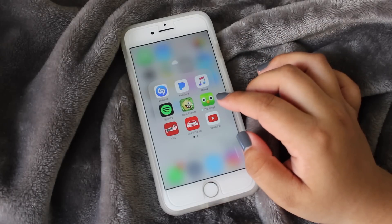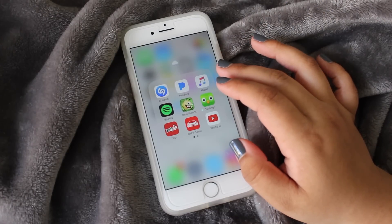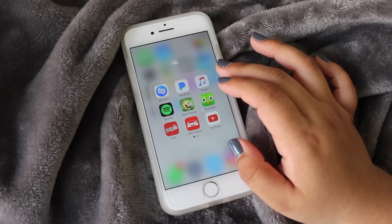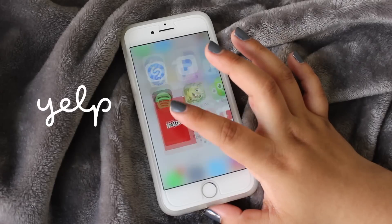I have Duolingo so I can touch up on my French skills, because I've been learning French for the past two years. The last chapter we did before school ended was actually pretty difficult.